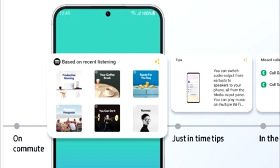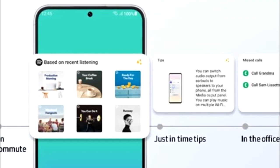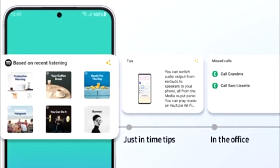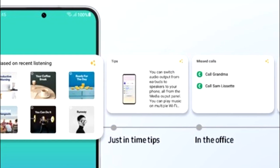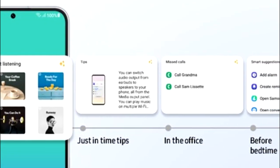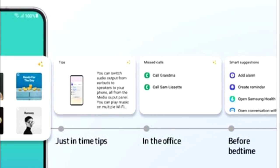One UI 5.1 will also have smart widget suggestions. Your smartphone will learn from your habits and suggest widgets that might be useful for you. For example, if you listen to music on Spotify, you'll see a widget for recommended playlists. If you're in the office, there will be a call log widget, and if it's bedtime, you'll get a smart suggestion widget with options like Add Alarm, Add Reminder, Samsung Health, and so on.